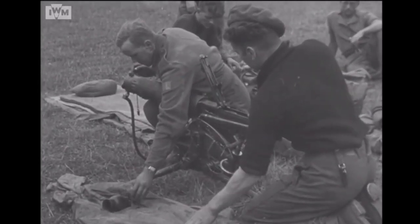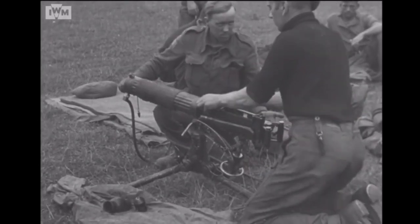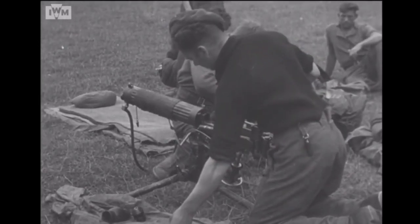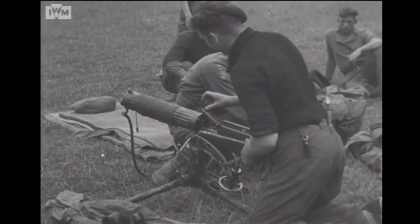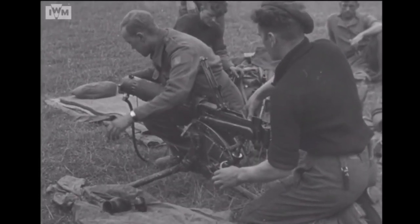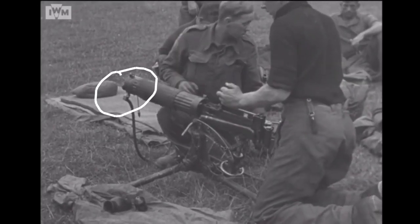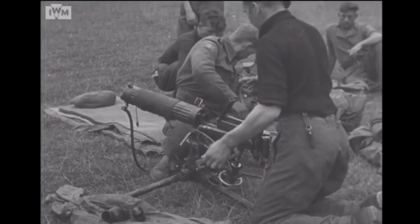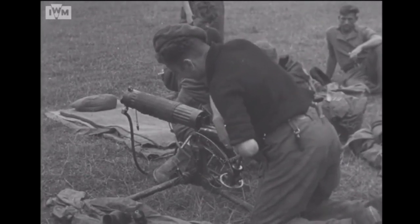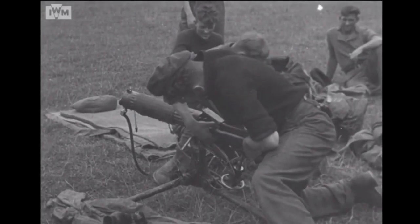He's taken off the flash eliminator and the muzzle attachment. The chap at the rear is taking out the lock, and it's nice to see them working as a team. He's just unscrewed the muzzle cap - you can see him unscrewing the muzzle attachment here. This chap is taking out the feed block, popping it down nice and safe.